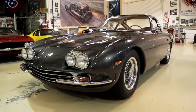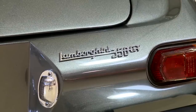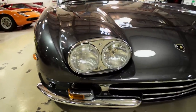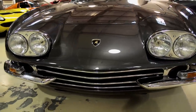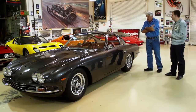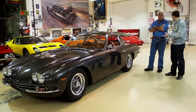How many of these did they build, do you know? There were approximately 120 350 GTs built. There was a little bit of controversy on the exact build number because records were kept on just pen and paper - a lot different time period. And then the 400 came in fairly quickly after this, didn't it? Correct - this was a success, so they came up with the 400 GT, which was really just a 350 GT with a four-liter engine in it.